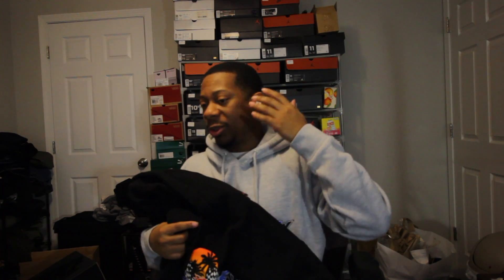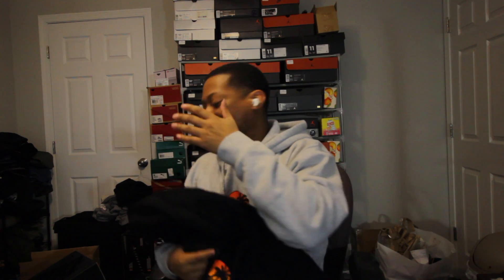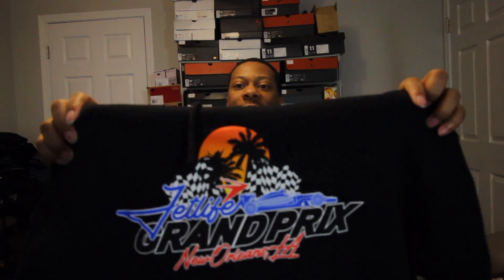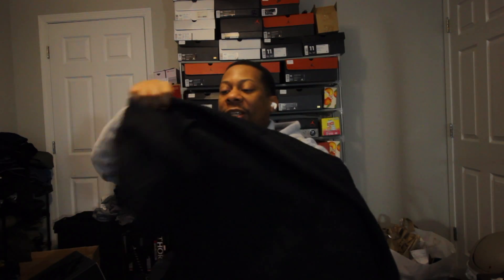Sizing on most of my hoodies and shirts in this box are all mediums. There you go right there — that's how it looks in black. Nothing on the back. So those are the first two items. Let's go ahead and get into the next one, which we'll stick with jet light since I got a lot of jet light stuff.